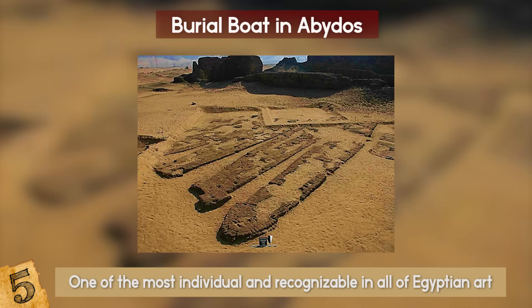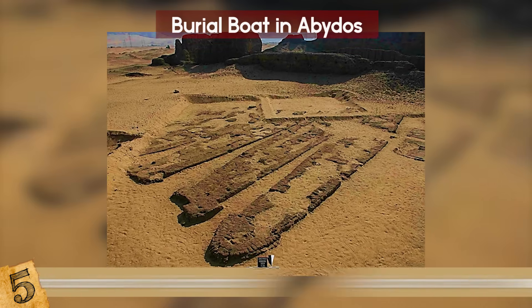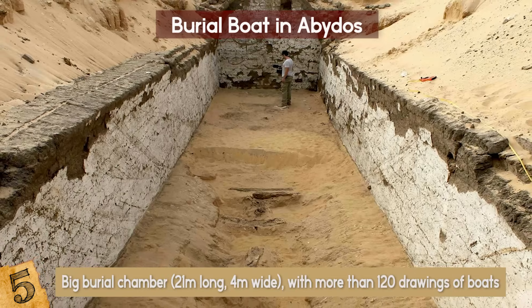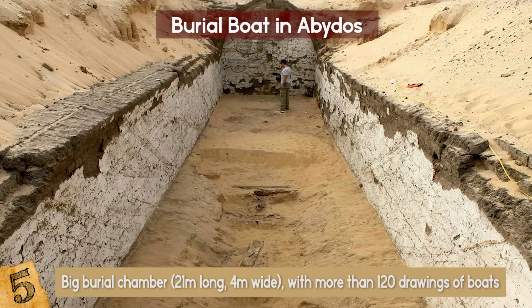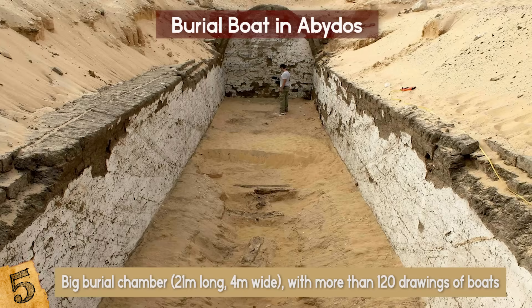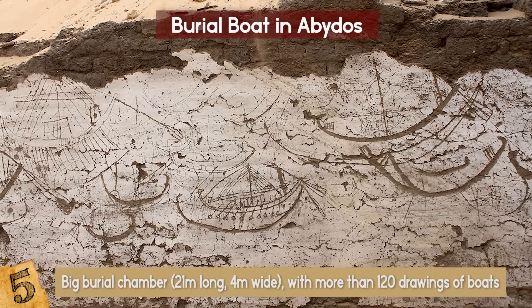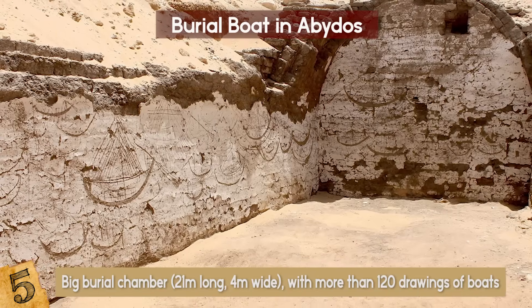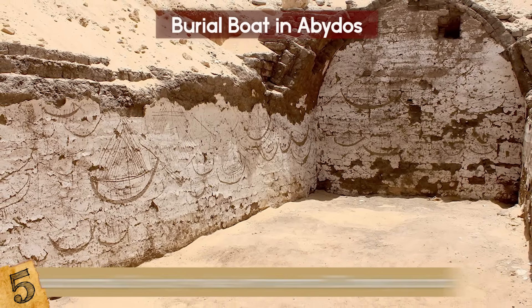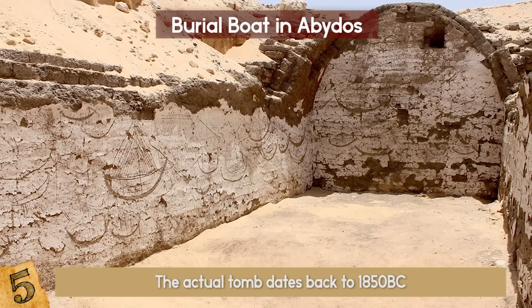Not much remained of the original boat — only some planks. However, what is almost intact is a big burial chamber, 21 meters long by 4 meters wide, with more than 120 drawings of boats. Scientists hope to find even more drawings similar to these. It's pretty amazing that these drawings were even discovered in a well-preserved state, considering that the actual tomb dates back to 1850 BC.